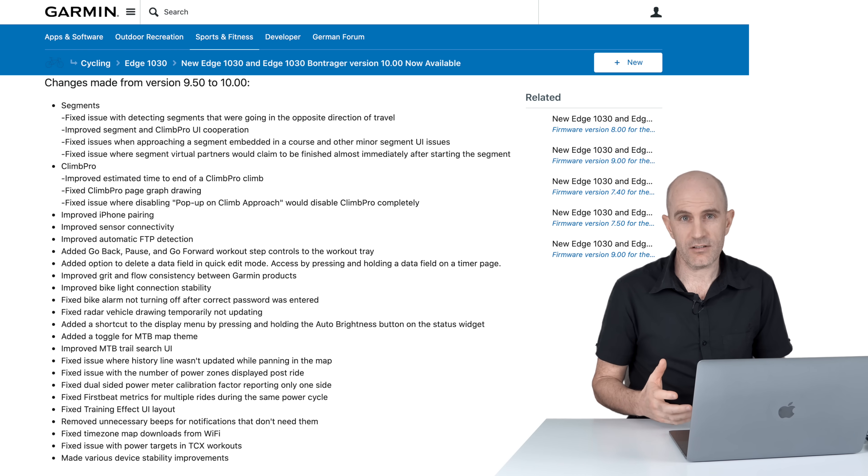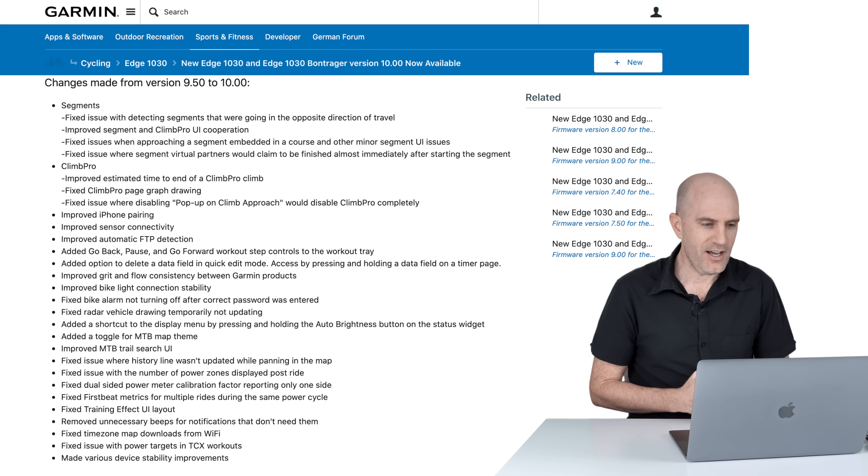Next up on the list is Climb Pro: improved estimated time to end of climb — or what I call 'time to party' for the descent, or how much suffering to go. The estimation is now a little more accurate. Also fixed Climb Pro page graph drawing, and fixed an issue where the pop-up on climb approach would disable Climb Pro completely — not optimal.